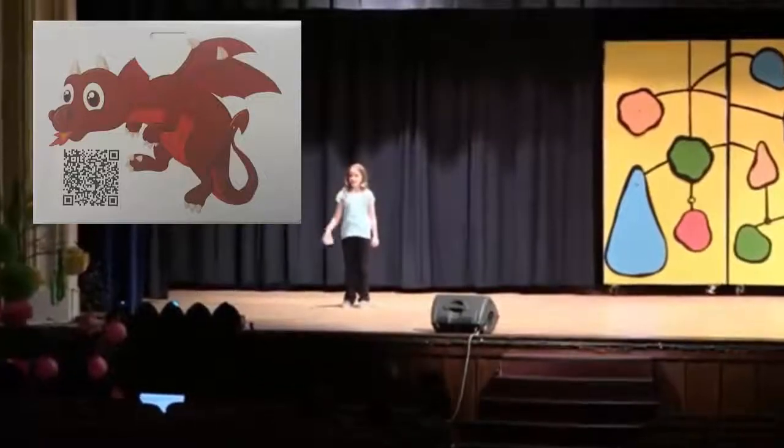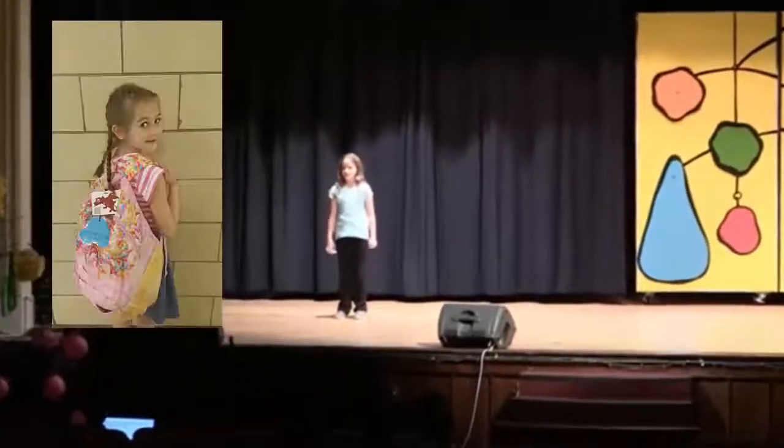This is a dragon tag. Kindergarten students at our school wear them on their book bags. There is, on the back of a dragon tag, an RFID tag.